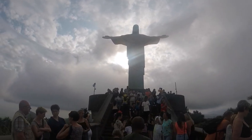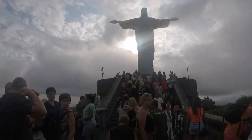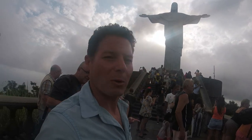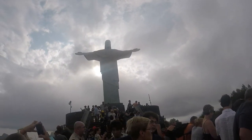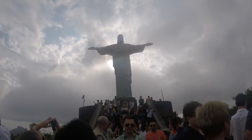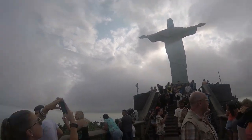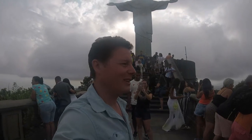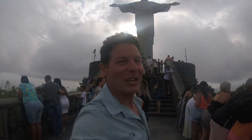One of the original designs was a Christ holding a globe, but this design — with the arms outstretched — went forward, indicating a symbol of peace. This is my last day in Brazil; I fly out tomorrow. I figured this is a great way to end the trip — on top of Corcovado Mountain with Christ the Redeemer.